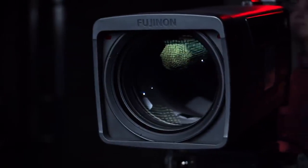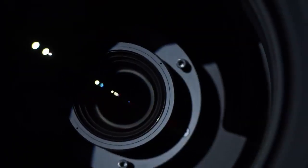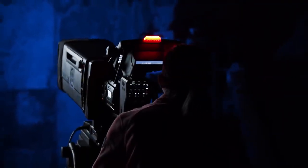This lens costs $200,000. It can see objects that are kilometers away. You are looking at one of the most expensive camera setups in the world.